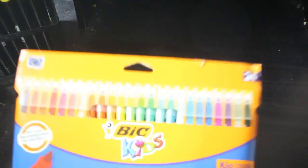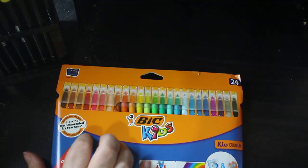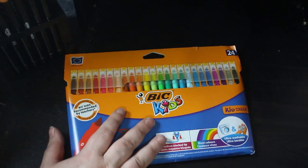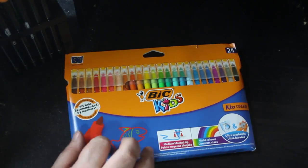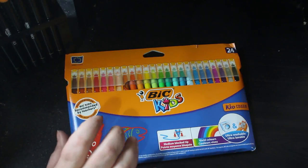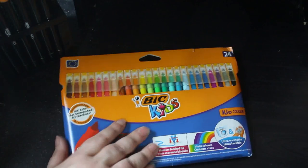I got a couple of sets of these Big Kids Color pens — a set for myself and a set for Jennifer, even though she already had a set. I got her another set because she wanted them. I also have a smaller set in the other room, which is good for doing small mandalas and things like that.